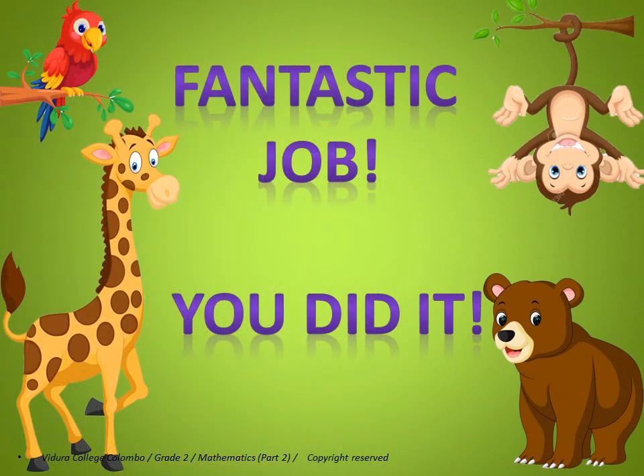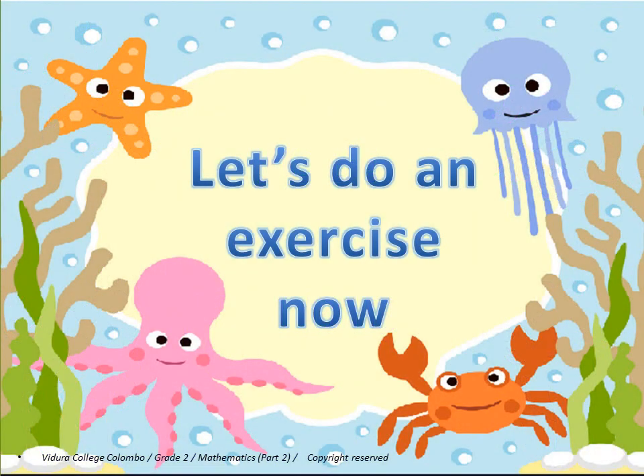Fantastic job! You did it! Let's do an exercise now.